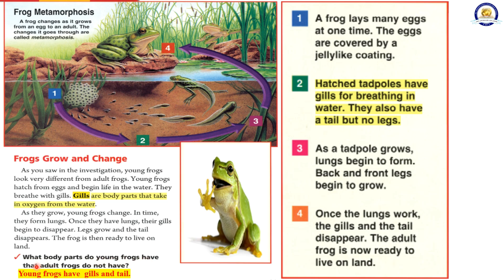What body parts do young frogs have that adult frogs do not have? Young frogs have gills and a tail.